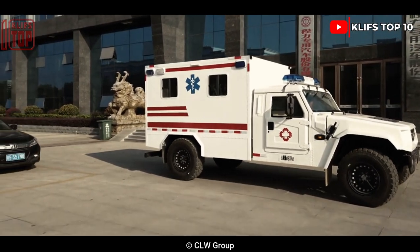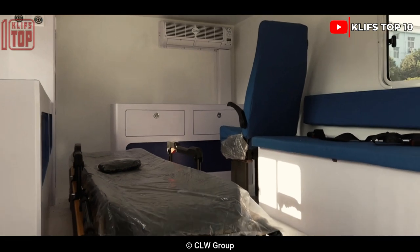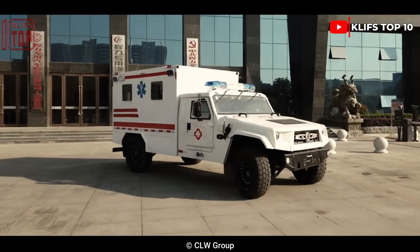Its engine generates 310 horsepower and its top speed is 105 kilometers per hour. It has a maximum payload capacity of 1.7 tons and can accommodate six passengers in total, with a range of 600 kilometers. It can ascend slopes with a 40% gradient.